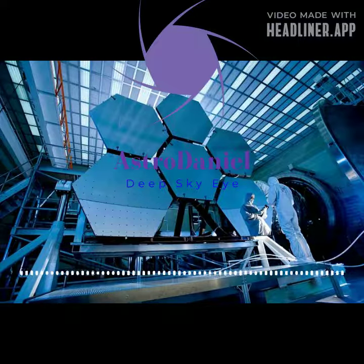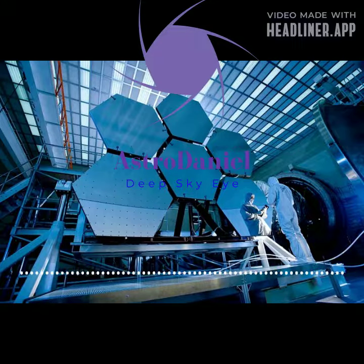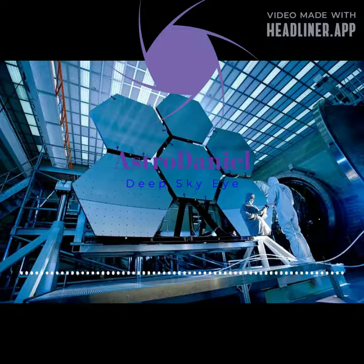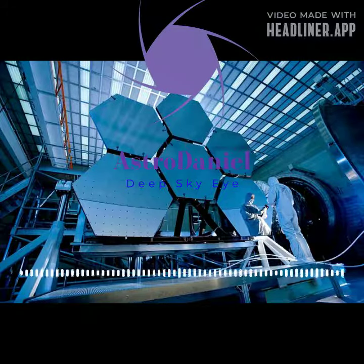The James Webb Telescope is truly a revolutionary tool in the field of astronomy. It has the potential to revolutionize our understanding of the universe and reshape our knowledge of planetary formation. We can't wait to see what other exciting discoveries it will make in the future.